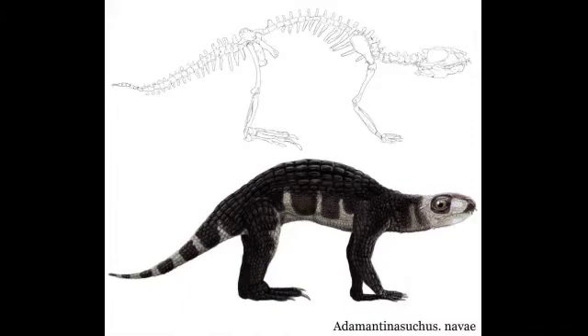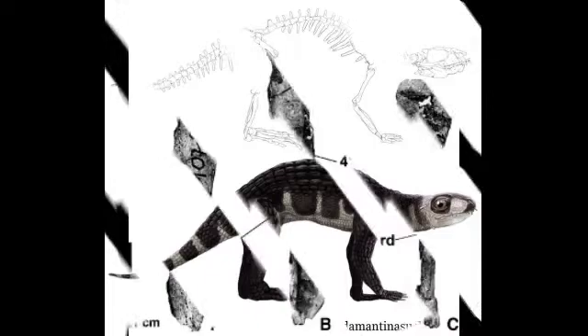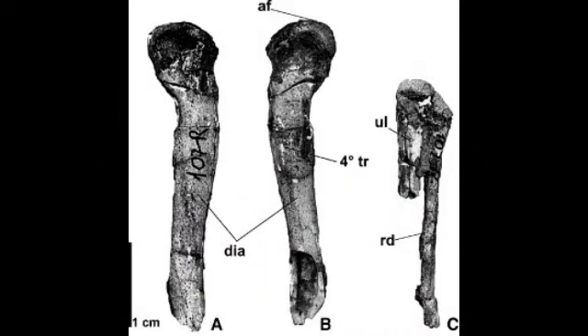The hindlimbs: the femora are both partially preserved, and each femur is quite robust with an expanded head. The fourth trochanter forms a rugose crest, stopping just before a slight torsion in the diaphysis. The tibia is poorly preserved, but its diaphysis is straight and cylindrical. The fibula's diaphysis is oval in cross-section and expands towards a flattened distal end, with its proximal end missing.